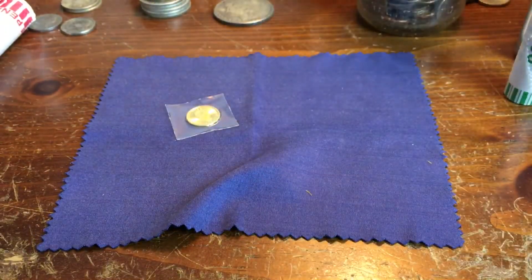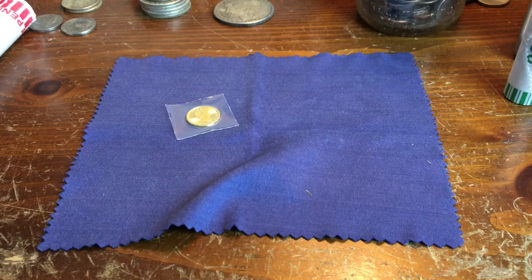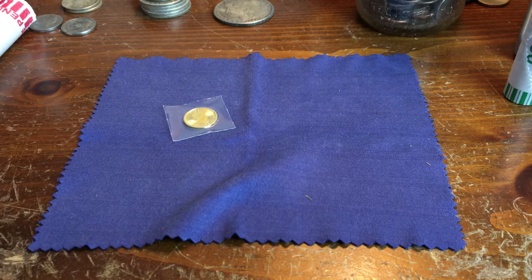Next one up is another 1/10 ounce gold. This one is a Gold Eagle and I paid $139.93. The reason I paid more for this was eBay had an 8% eBay Bucks offer, so I got $11.20 in eBay Bucks for buying this. That's a pretty good deal and it's wrapped really well.